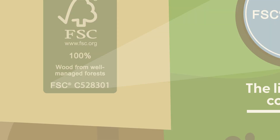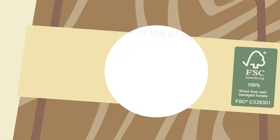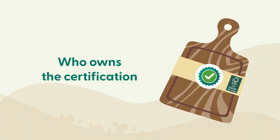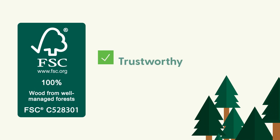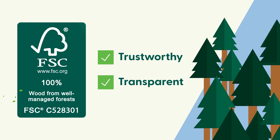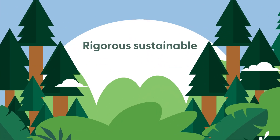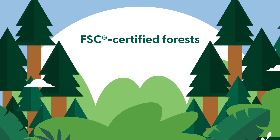The final element of our label is the license code. It unpicks the DNA of the product in your hands, showing you who owns the certification, its scope, and its validity. Making the right choices isn't always easy, but our trustworthy and transparent labels are there to help. Products displaying the FSC 100% label all reflect the rigorous sustainable forestry practices required in FSC certified forests.